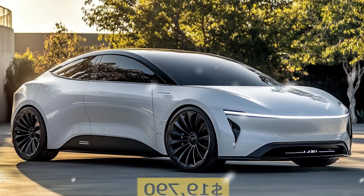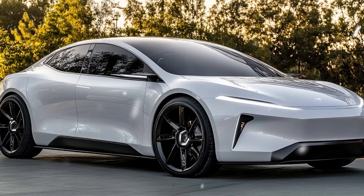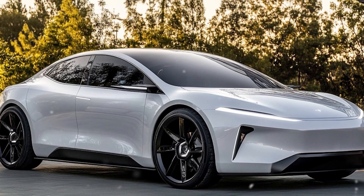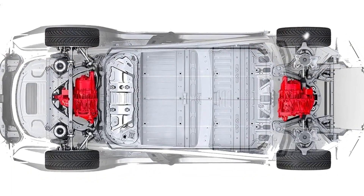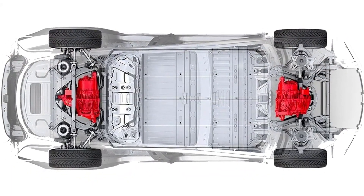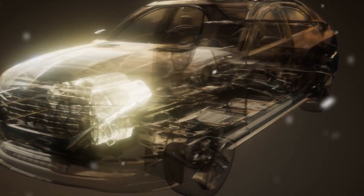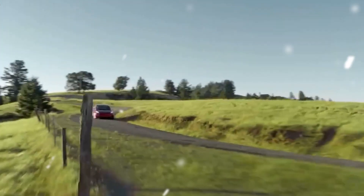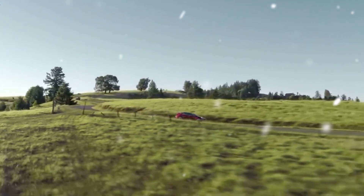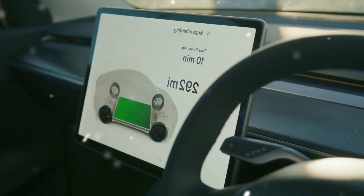These advancements in engineering make the Model C more practical for everyday driving, adding an estimated 50% to 70% extra miles per charge, meaning you'll spend 40% less time waiting at a Supercharger. In addition to improved range, the increased rigidity means better crash protection, while the lighter car puts less strain on tires and brakes, saving owners $200 to $300 per year in maintenance costs. Tesla's approach to structural engineering doesn't just make the car lighter — it makes it smarter, safer, and more economical over the long term.